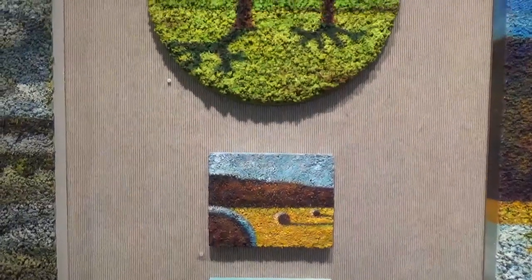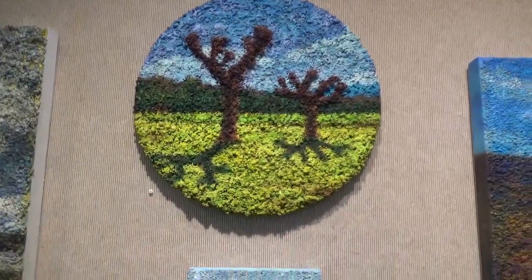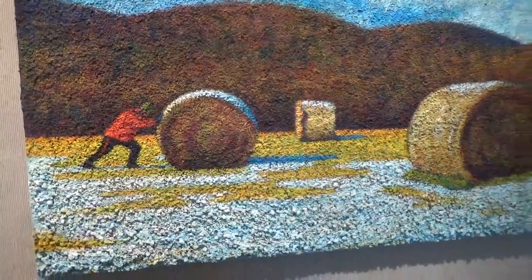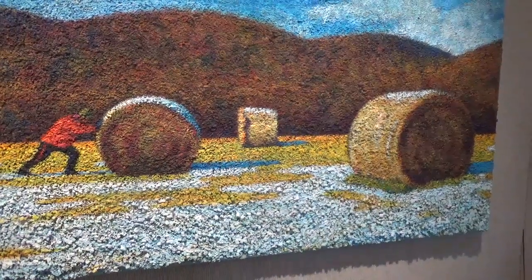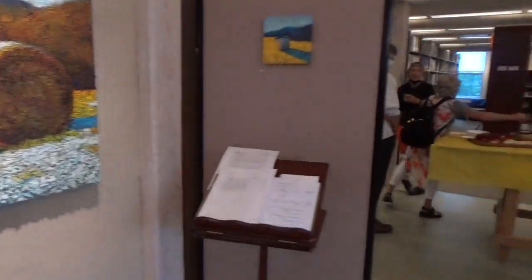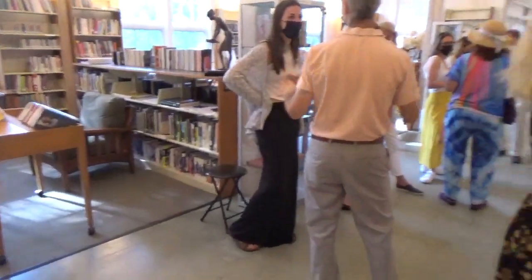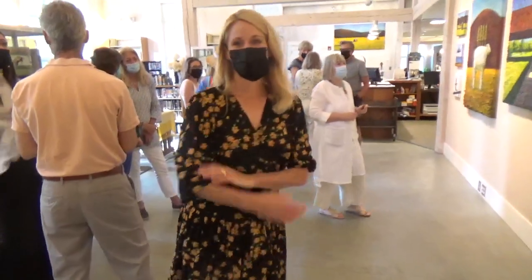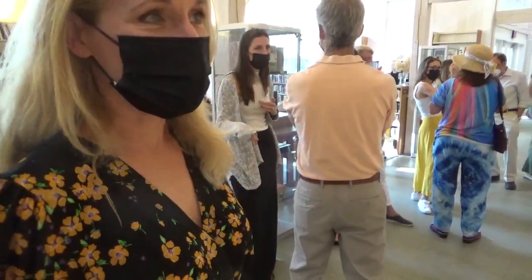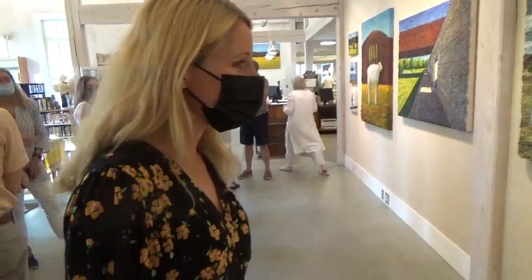Look at that. Quite amazing. There's quite a crowd here. What do you think of the art? I think it's fantastic. It's quite amazing. That's the three-dimensionality of it and the light. Must take forever to make.